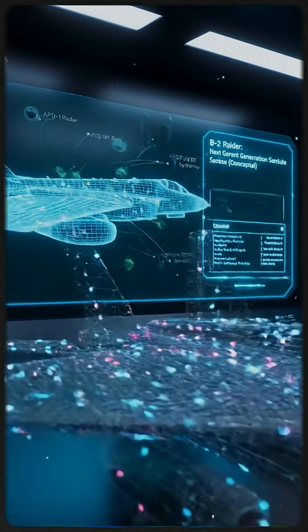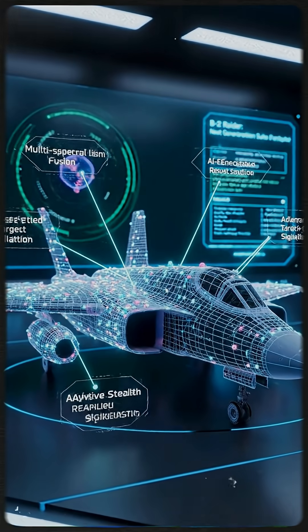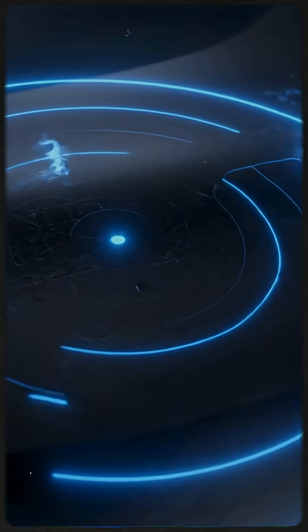The B-21 Raider represents a significant leap forward in sensor technology. Each material absorbs radar energy, converting it into imperceptible heat.